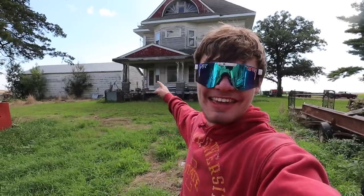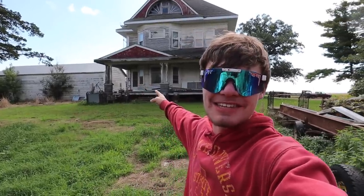Hey everybody, you're watching Cole the Corn Star, and this is my 1917 farmhouse.